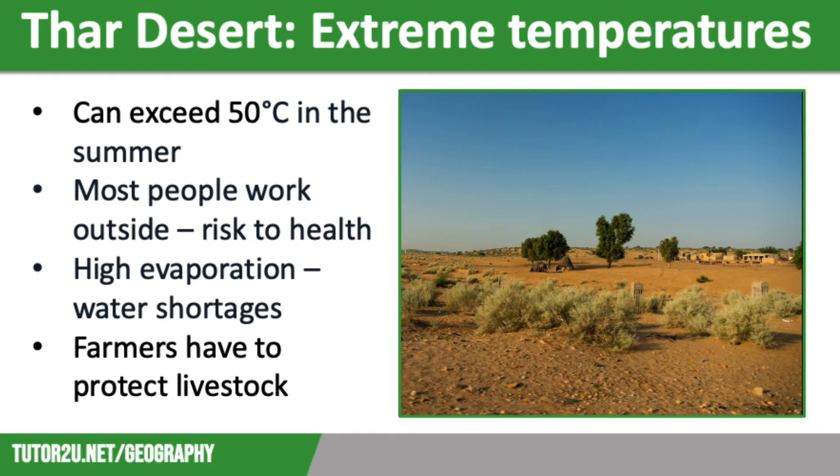The extreme heat also leads to high rates of evaporation and this can lead to water shortages in the region. This affects people through a lack of drinking water, but it also means that there might not be enough water for agriculture and industrial uses. It also has an impact on animals and plants. Farmers have to provide shade for their livestock such as goats and cattle to protect them from the high levels of insolation during the day.